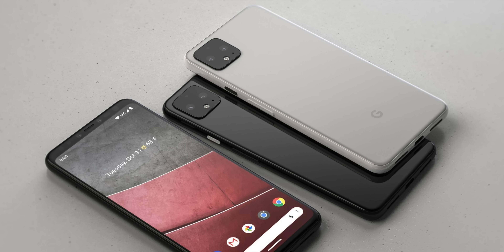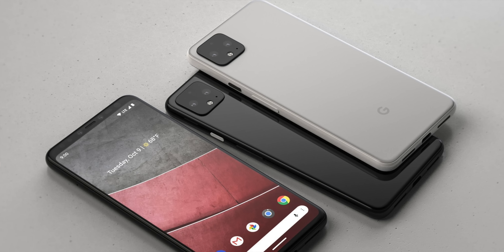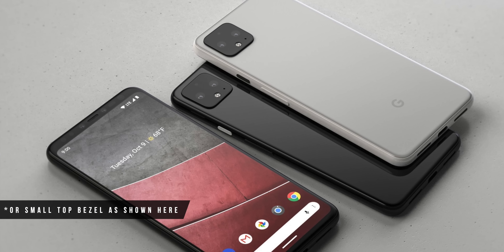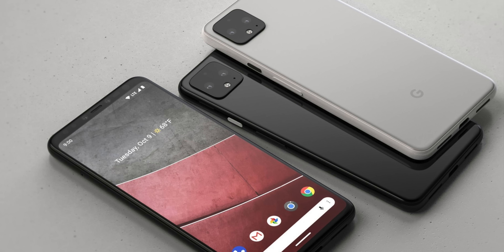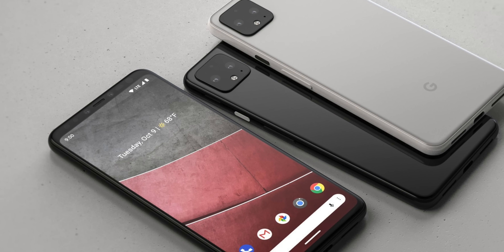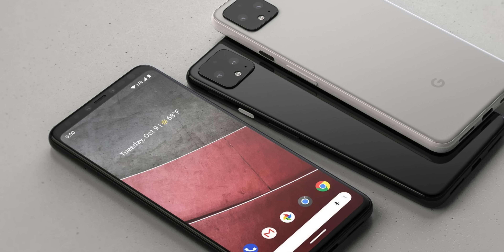Staying with design briefly — outside of certain concept designs we haven't really seen what the front is going to look like. What I personally feel is going to happen is a punch hole cutout like we've seen on the Galaxy S10. In terms of dimensions, expect the display on the standard Pixel 4 to be in the ballpark of 5.8 inches, with the XL version around 6.3 inches.